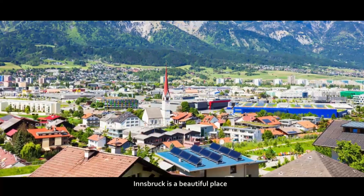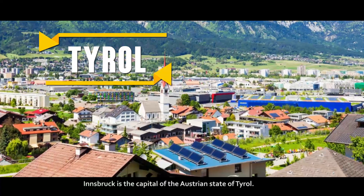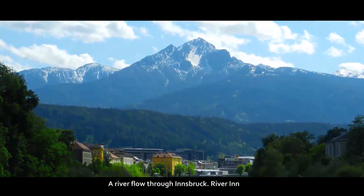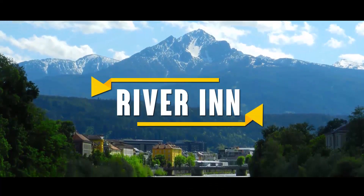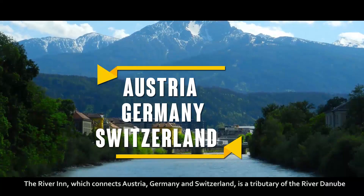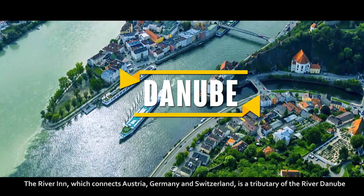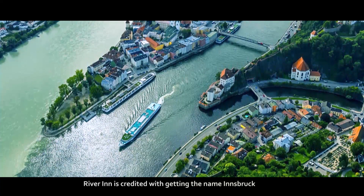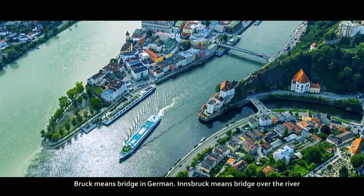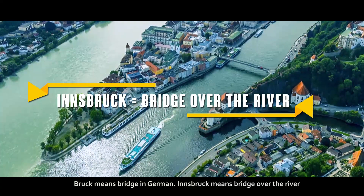Innsbruck is a beautiful place and the capital of the Austrian state of Tyrol. A river flows through Innsbruck — River Inn. The River Inn, which connects Austria, Germany and Switzerland, is a tributary of the River Danube. River Inn is credited with giving the city its name: 'Berg' means bridge in German, so Innsbruck means 'bridge of the river.'